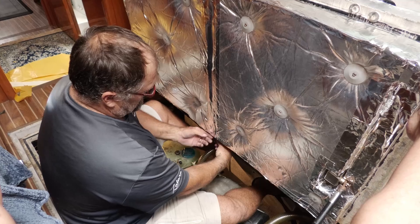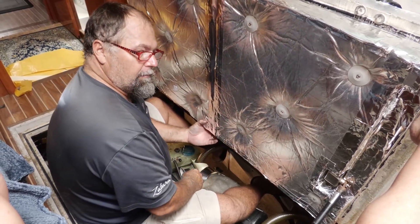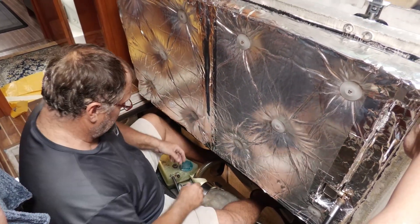Isn't that Maxwell Marine - the same people that did our windlass? Vetus owns Maxwell, yeah that's right. They did our windlass.